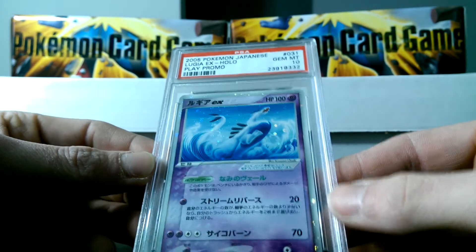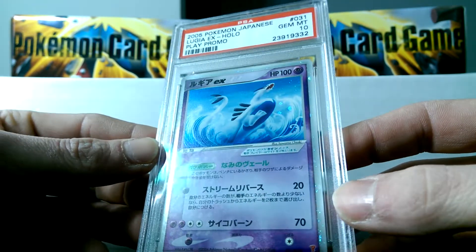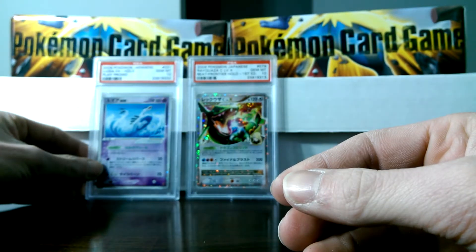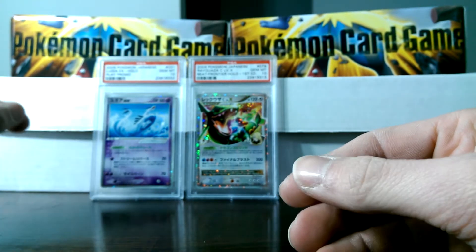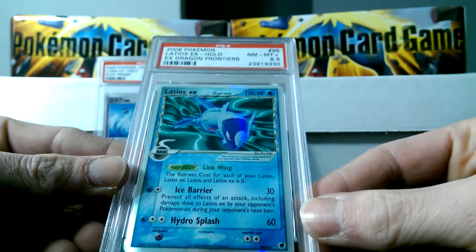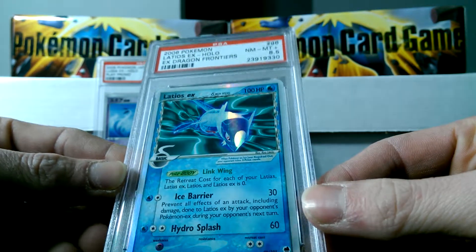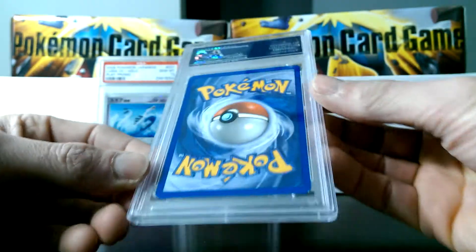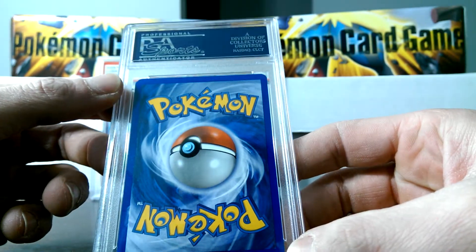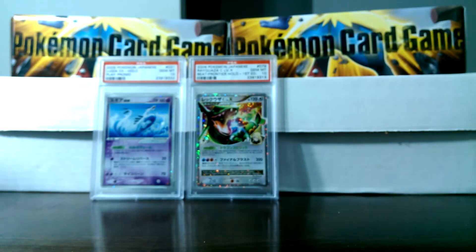Speaking of Gem Mint 10s, look at this beautiful Play Promo Lugia EX card. I really, really want to get this card — I don't know what you're going to make me do, jump through hoops, break my arm. I don't know, but I really would like to have it in my collection, so we'll see what I can do. We got a Latios EX from Dragon Frontier — it's got an 8.5, Near Mint Plus. Which is quite funny — pack pulled, it's got some pretty beefy looking nicks on the corners. We don't really see too many 8.5s come around too often.